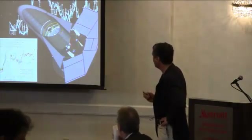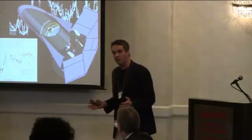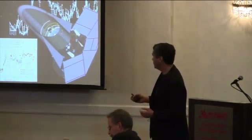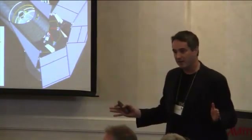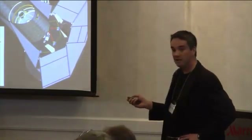FINESSE is the Fast Infrared Exoplanet Spectroscopy Survey Explorer, and its goal is really exploring these new worlds that we're finding in great quantity around other stars. FINESSE is really the first mission concept dedicated to characterizing in detail this rapidly expanding family of exoplanets that astronomers are discovering. FINESSE is a spectroscopy mission with a wide bandwidth, very stable, unique spectrometer designed to detect key diagnostic molecules such as methane, water, carbon dioxide, CO, and so forth in the atmospheres of these planets.